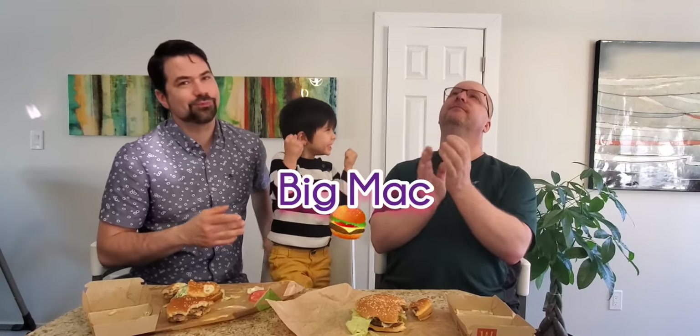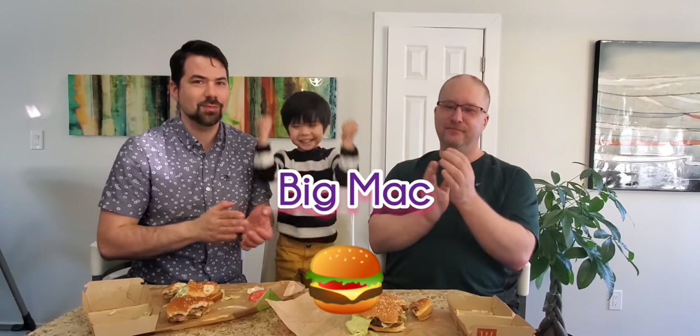Tallying up the points, the winner of bracket one is the Big Mac. Regan is a bit disappointed since he enjoyed the Whopper's taste more, and gives an honorable mention to the Whopper — noting it may have won without the wild card child judge. Please like, subscribe, comment, and ring the bell. See you for bracket two of the burger championship.